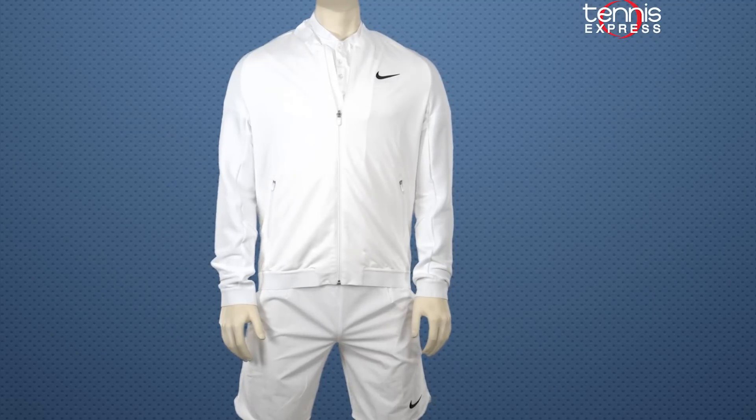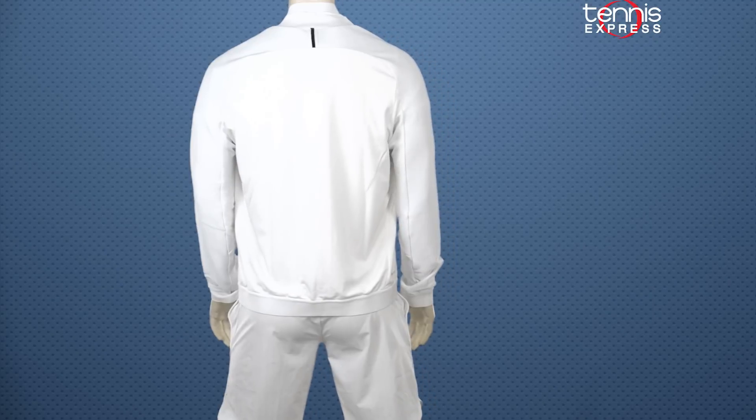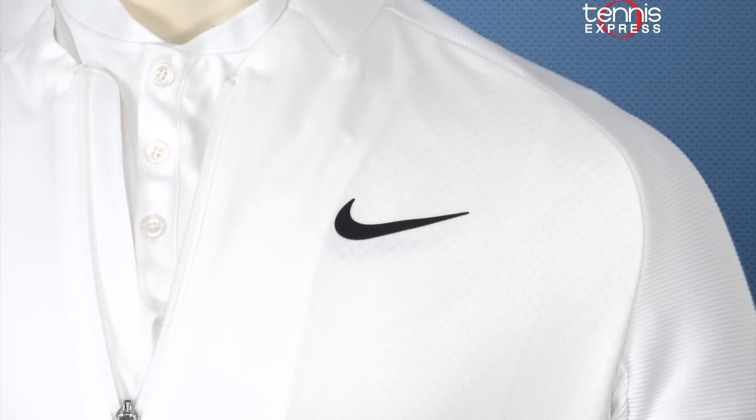For his warm-up and post-match interview, Roger will be wearing the Roger Federer N98 Tennis Jacket. This high-performance fabric remains both durable and comfortable during the warm-up and looks cool in the post-match interview. I know I'll be getting one.